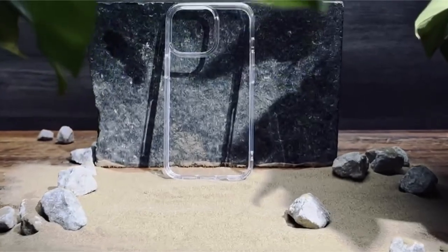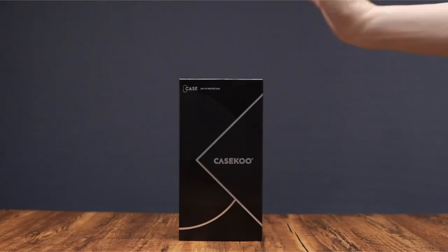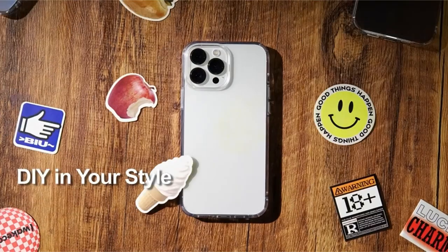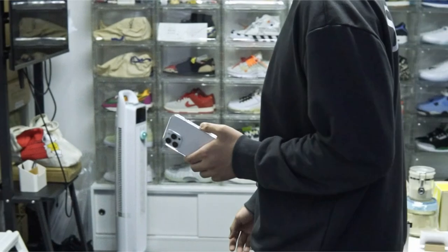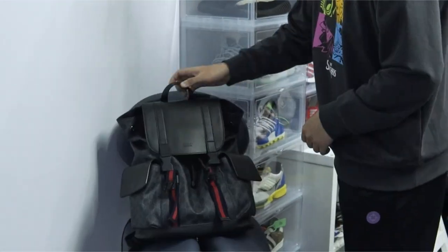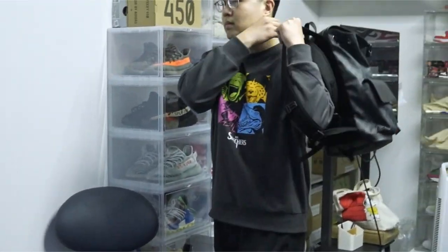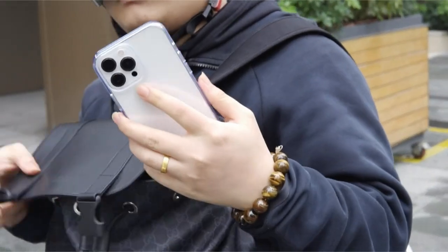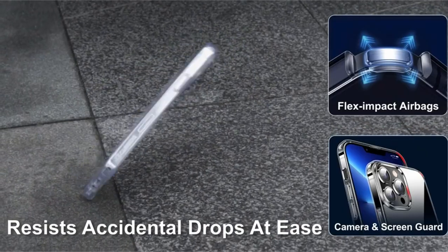The case features raised bezels for screen and camera lens protection, preventing scratches. With a slim design adding only 0.04 inches of thickness, it fits pockets comfortably and provides a non-slip grip for tasks like texting and gaming. This case ensures both style and protection, reducing the need for frequent replacements and expensive repairs.